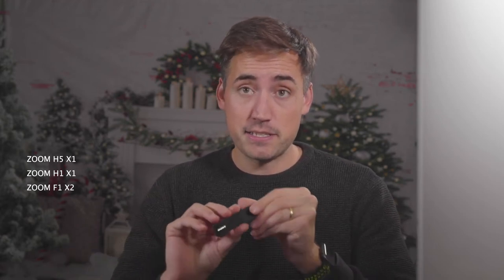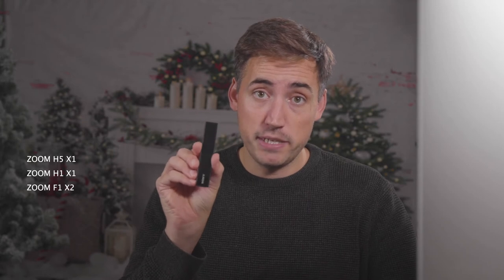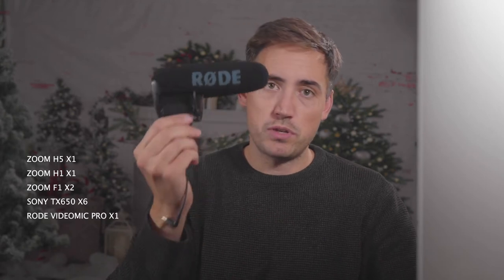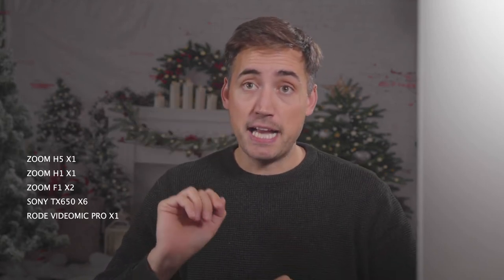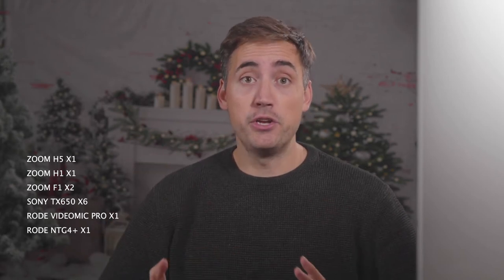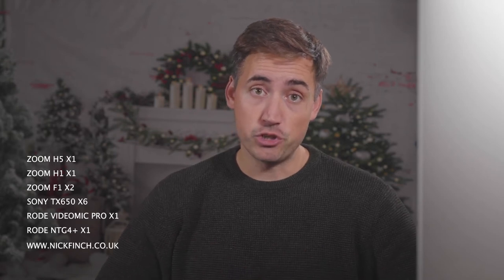I've got six of these bad boys — the Sony TX650 — and I label them up on the back. I've also got this Rode Mic Pro, which I bought a few years ago, and a Rode NTG4 which I'm using now to record this audio. All my equipment that I use at weddings is on my website nickfinch.co.uk — a link is in the description below.